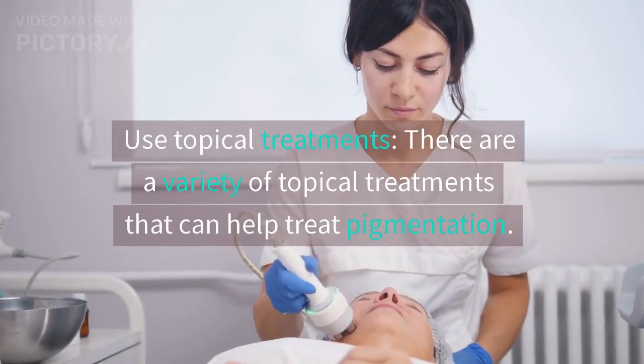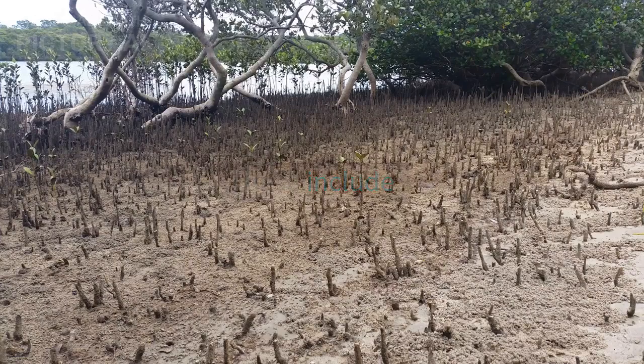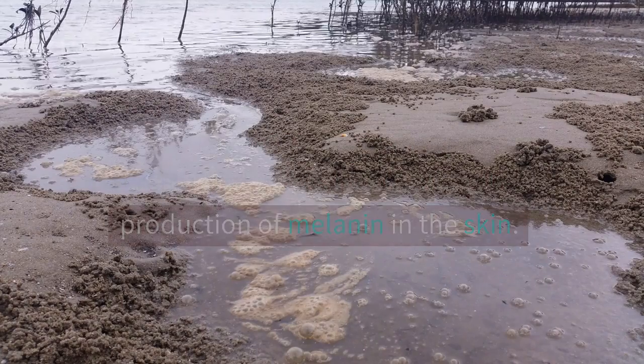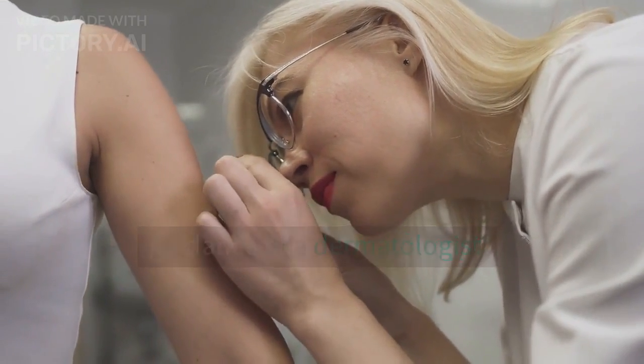Use topical treatments. There are a variety of topical treatments that can help treat pigmentation. These include hydroquinone — a topical cream that works by blocking the production of melanin in the skin. It is one of the most effective treatments for pigmentation, but should only be used under the guidance of a dermatologist.